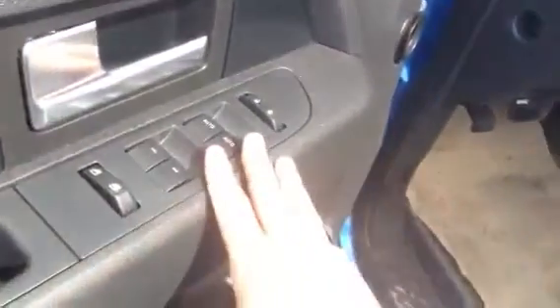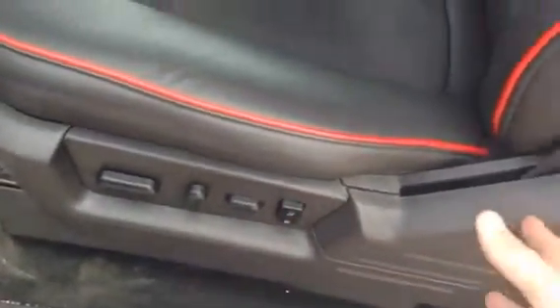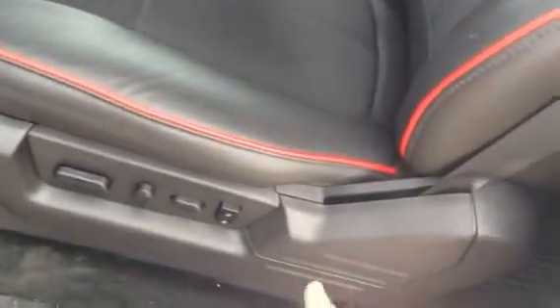You have all your standard power convenience options: fold-away mirrors, eight-way power seating with lumbar support, and memory seating as well. So if you have two drivers of different sizes, you just hop in, press a button, and it goes right to where you like it — not going to be a problem.